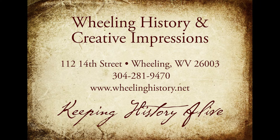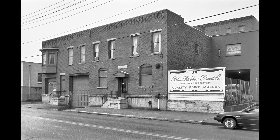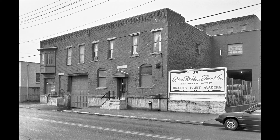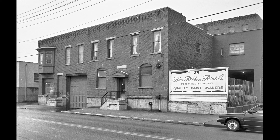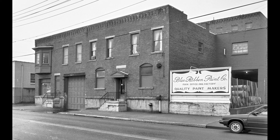Here's a new story dissecting Wheeling from Creative Impressions and Wheeling History. Here's a picture of the Blue Ribbon Paint Company on around 23rd and Main Street. This building is still there, and maybe someone that knows more about this company could enlighten us.